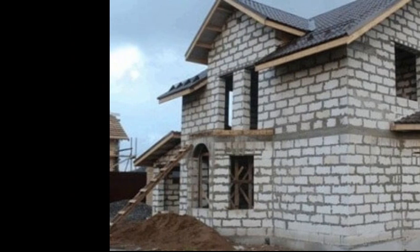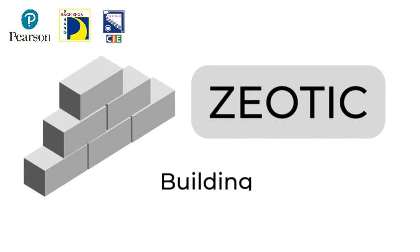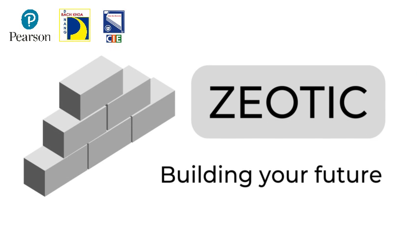Nan believes these innovative bricks will be used for pavement surfaces, park pathways, cladding wall tiles, or even as construction materials with a variety of designs and colors. Zeolitec — Building your future.